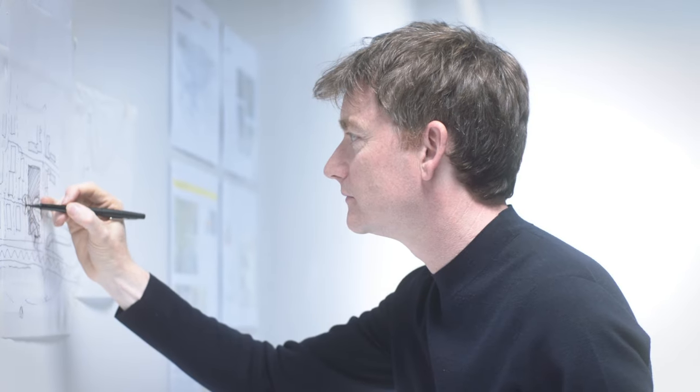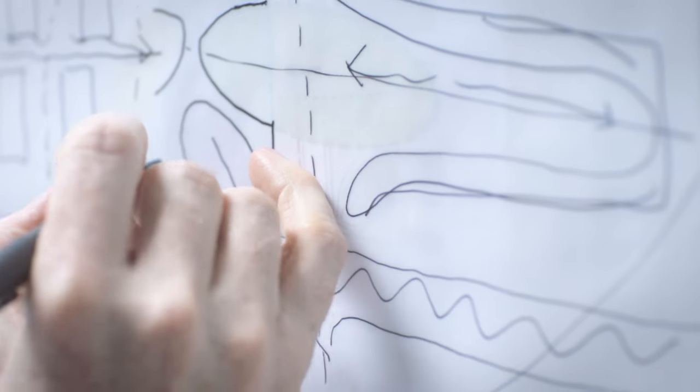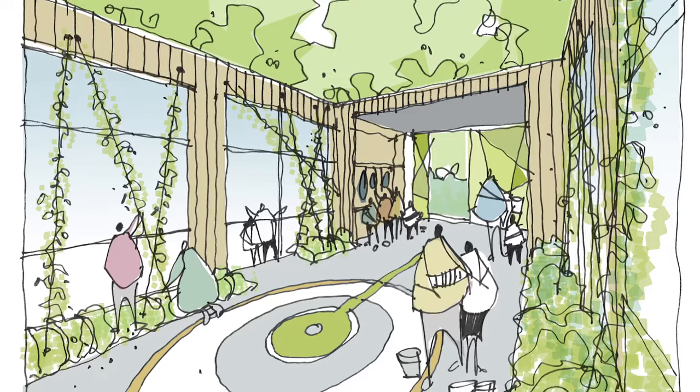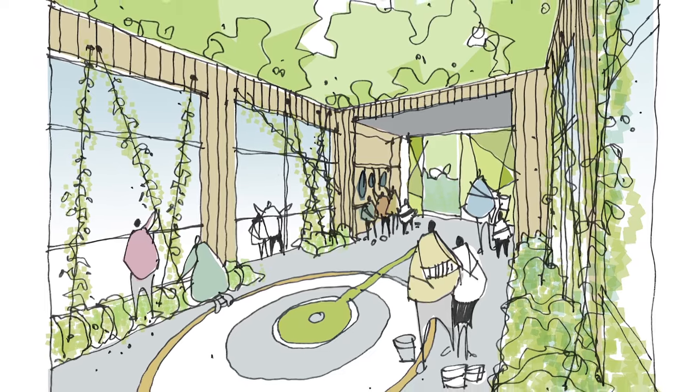My approach to balancing function and look is really to consider the project holistically. We design from the inside out and also from the outside in. You've got to consider the site context, you've got to consider the microclimate, and you've got to respond to the client's specific brief. And I think if you holistically approach all of these things, the look of the building, the overall concept for that, emerges quite organically from it.